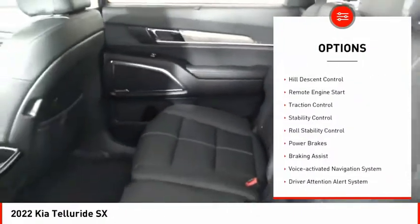This vehicle has less than 100 miles. Here are some of this vehicle's great options: power windows with safety reverse.